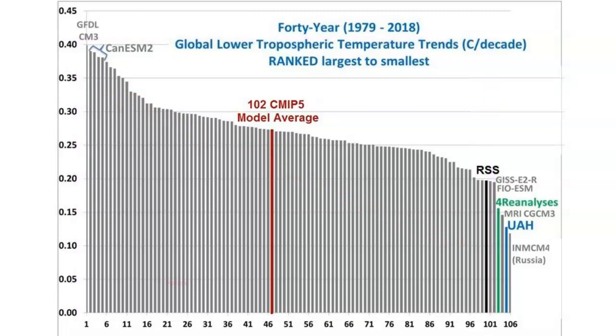Those gray bars are sequenced from the hottest climate models to the coolest. So let's see which model is the hottest. Well, how about that — it's Manabi's GFDL model. It's the hottest model of them all, and of course that means the least representative of actual observed temperature data.